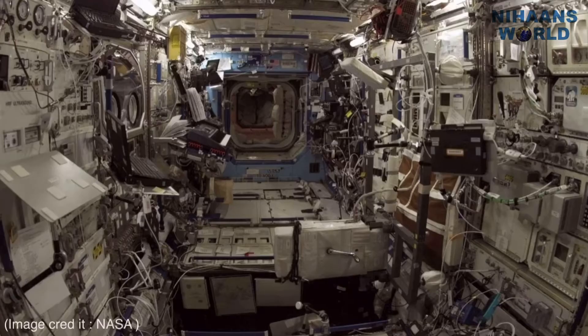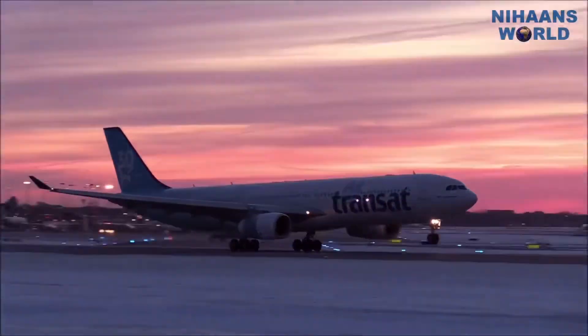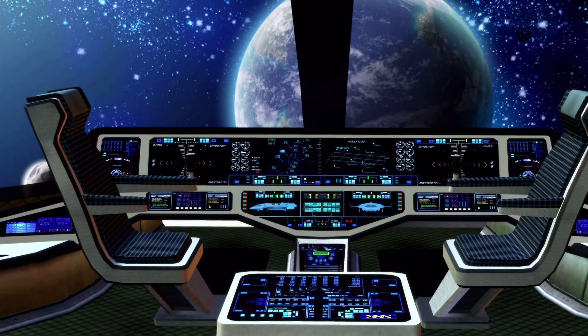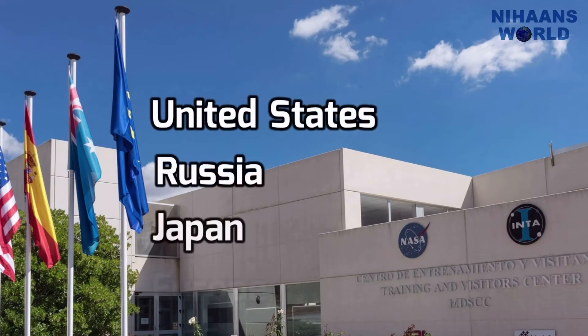How big is the space station? The space station has the volume of a five-bedroom house or two Boeing 747 jetliners. It is able to support a crew of six people plus visitors. On Earth, the space station would weigh almost a million pounds. It includes laboratory modules from the United States, Russia, Japan, and Europe.